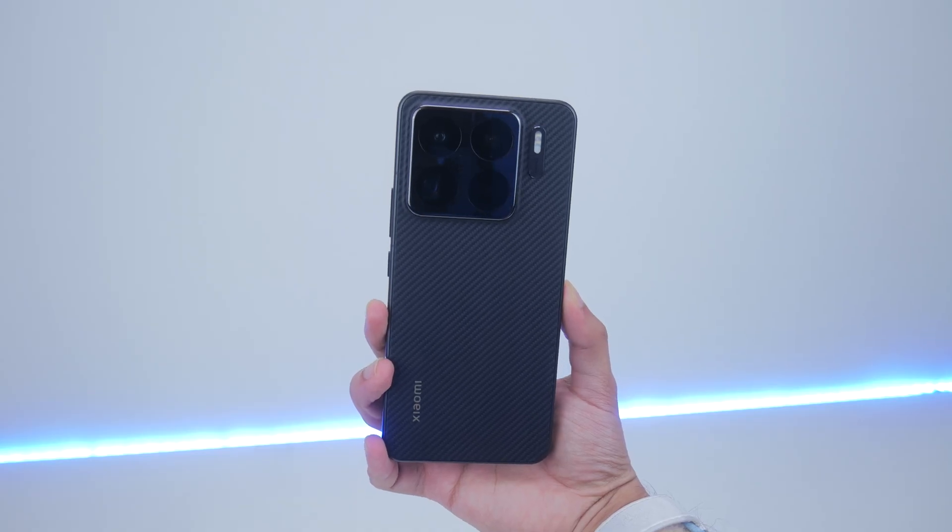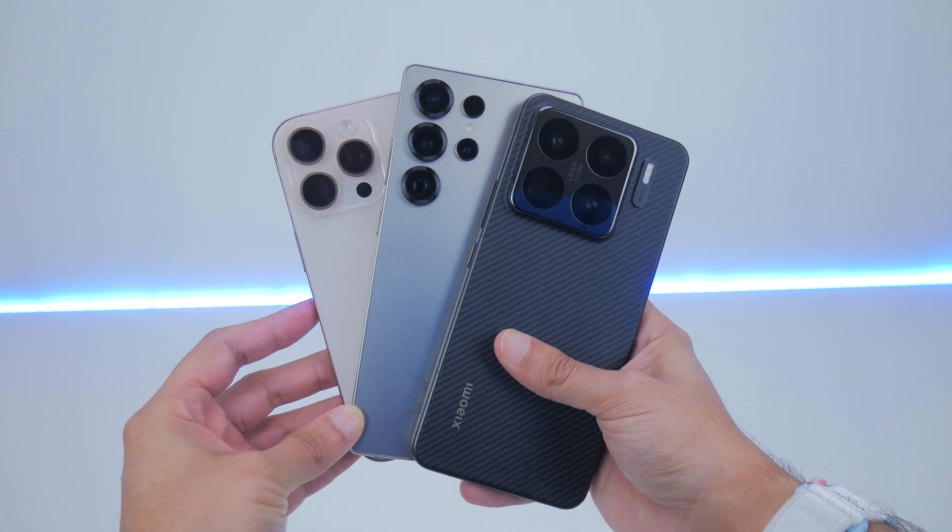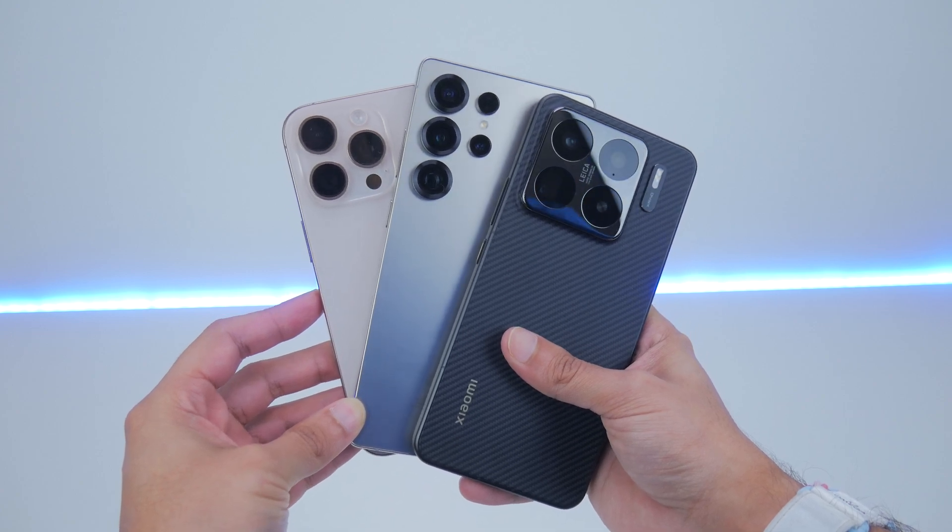If you're wondering how Xiaomi's new X-Ring O1 chip — the one they've made themselves — fares against the likes of Apple's A18 Pro or the Qualcomm Snapdragon 8 Elite processor, you've come to the right place. I'm putting up the brand new Xiaomi 15S Pro against the Apple iPhone 16 Pro and the Samsung Galaxy S25 Ultra.